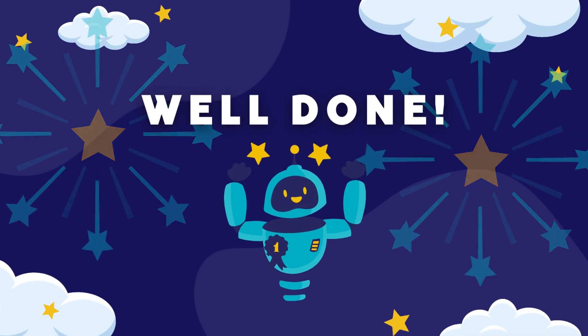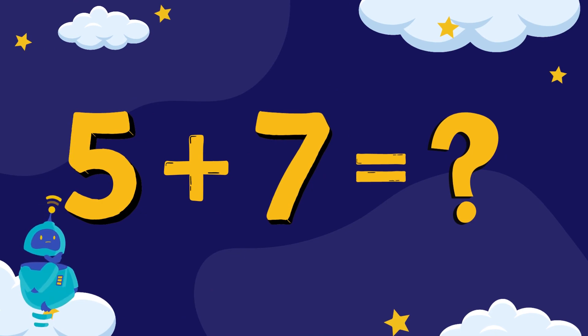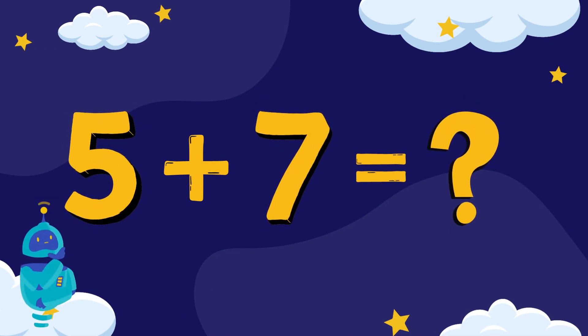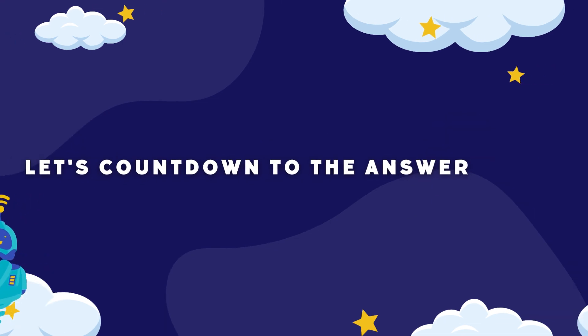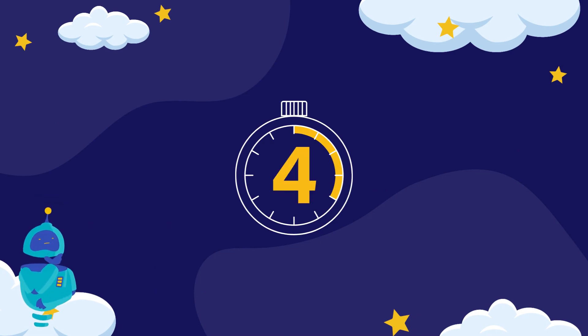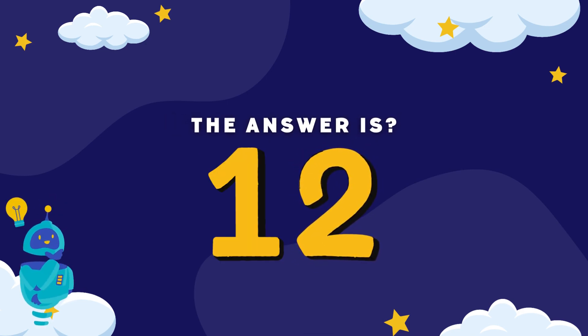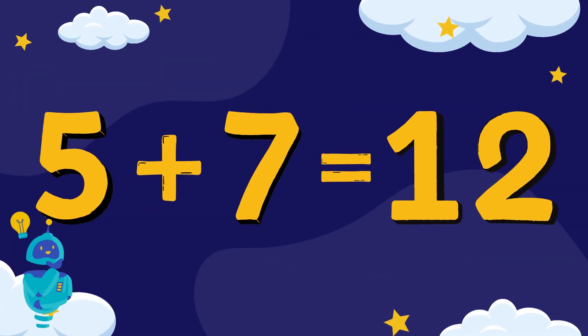Well done! Let's try another amazing sum. So five plus seven equals... can you work it out? Let's count down to the answer. The answer is twelve. Did you get the right answer of twelve? So five plus seven equals twelve.